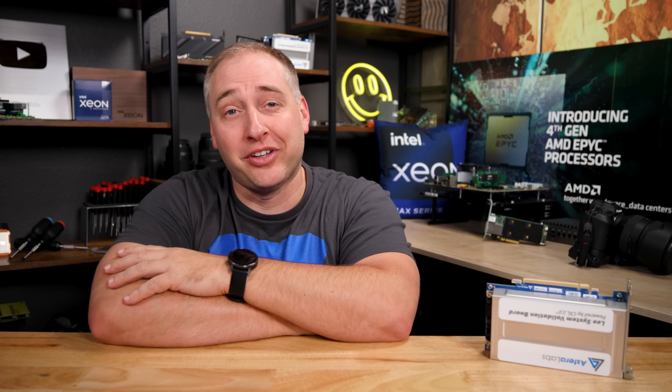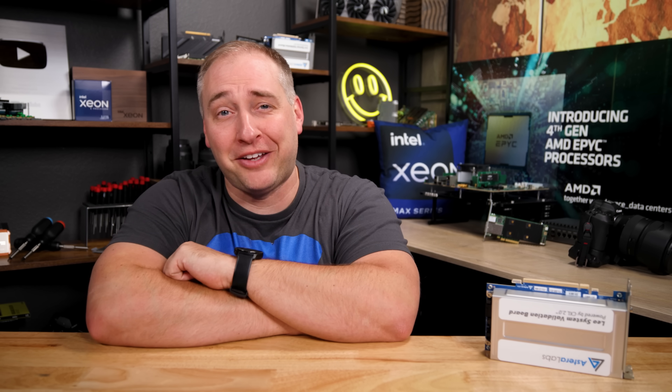Quick note: I have no idea what happened to the memory card with the AsRock Rack photos. I was talking to a ton of people and somehow lost them. Apologies — we'll just do more reviews of their servers, so check out the STH main site for that.